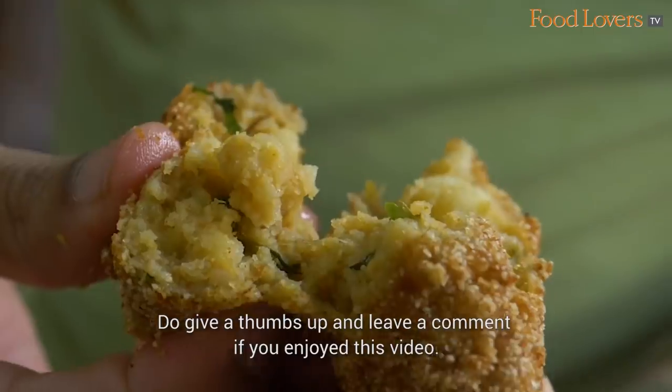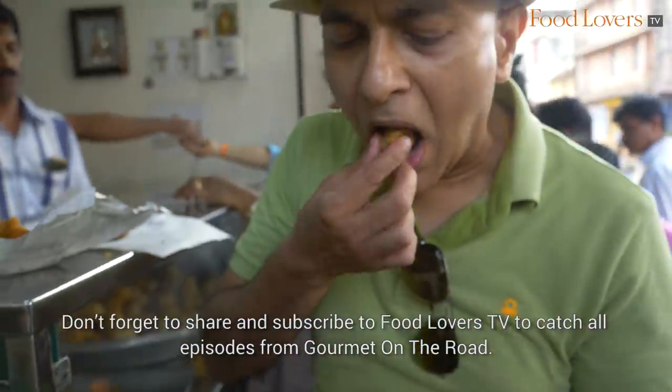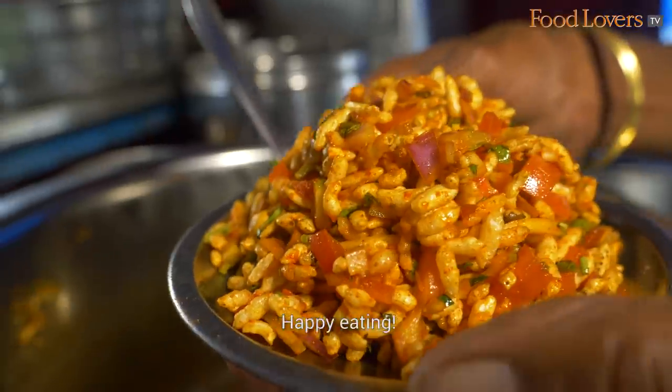Do give a thumbs up and leave a comment if you enjoyed this video. Don't forget to share and subscribe to Food Lovers TV to catch all episodes from Gourmet on the Road. Happy eating!